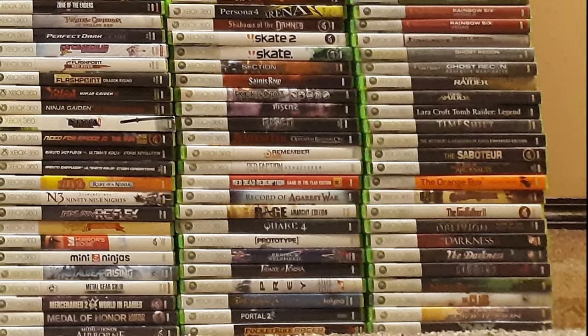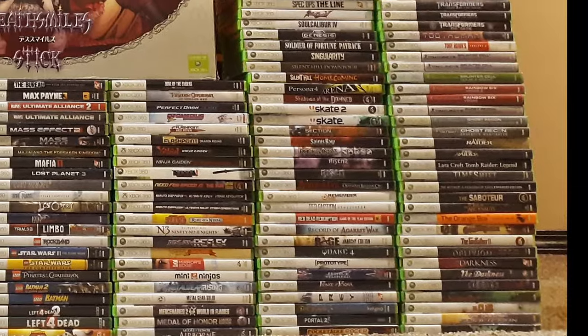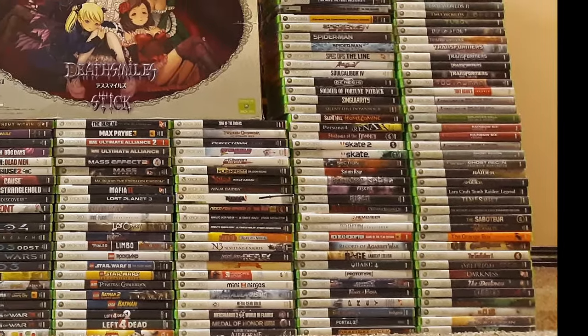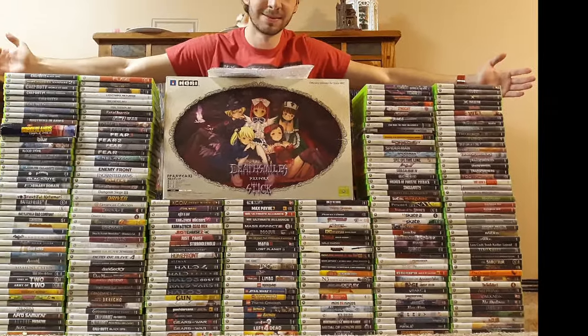If you're more into the PS3 side of things, still stick around for a minute because the first category I'm going to cover is exclusives. I've split up everything into their respective genres and provided chapters down below so you can skip through to what you're looking for. And with that, let's get started.